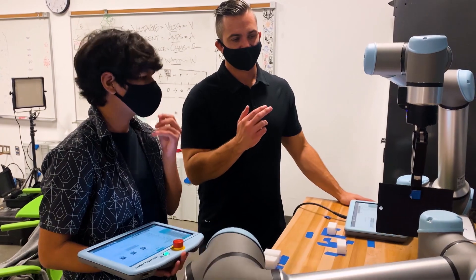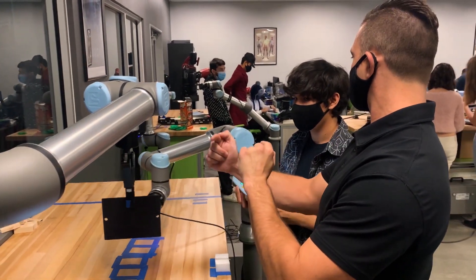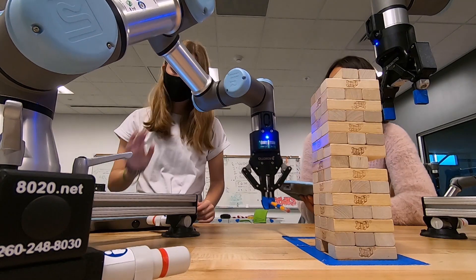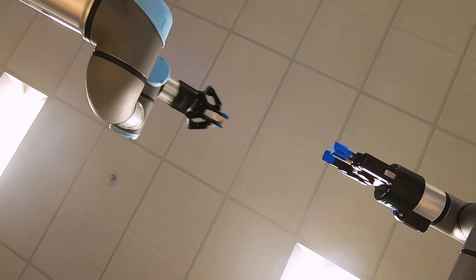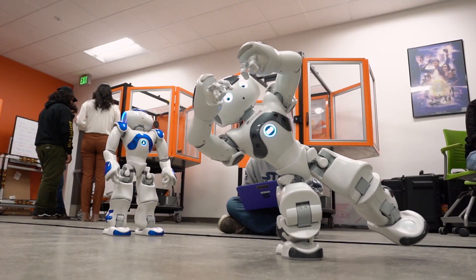I enjoy troubleshooting because the satisfaction at the end of troubleshooting is really amazing. I think I have the best job in the world. I walk in every day and step into a lab setting with students and I can see breakthroughs that they're having personally — it's a big struggle sometimes to get a robot to do what you want. And I'm not going to hold their hand all the time. Students need to be self-sufficient. They need to find the answers.